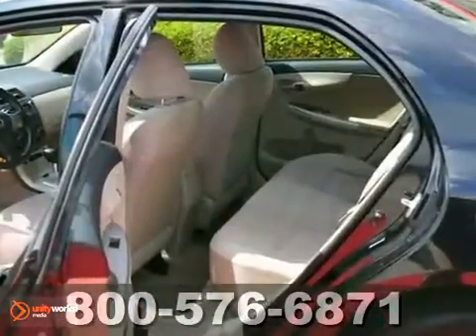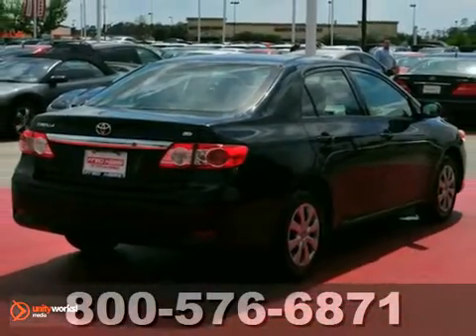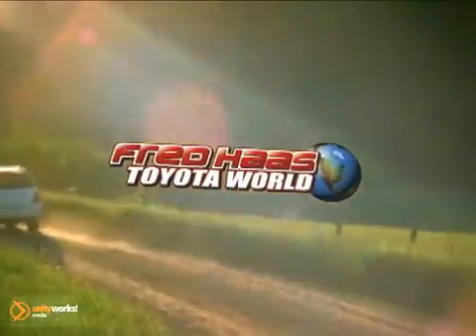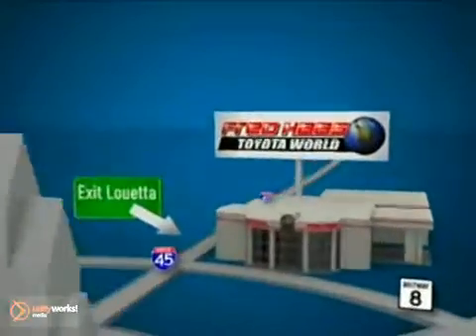If you're in the market for a nice Corolla, then make sure you come and see this one before you buy. Fred Haas' Toyota World has been a hallmark of our community for more than 40 years. Easy to find on I-45 North at Luetta, just two miles north of 1960.